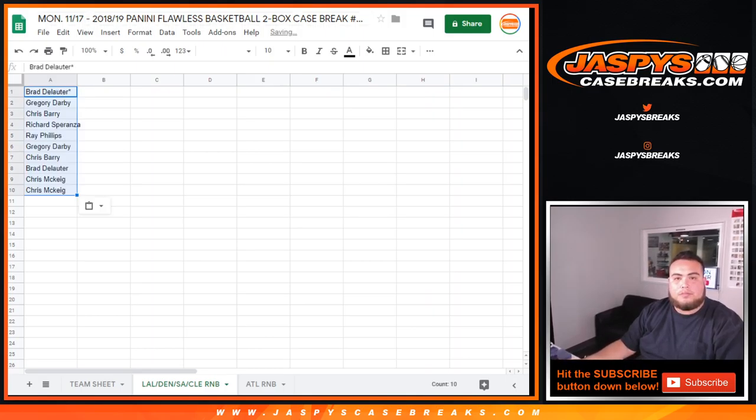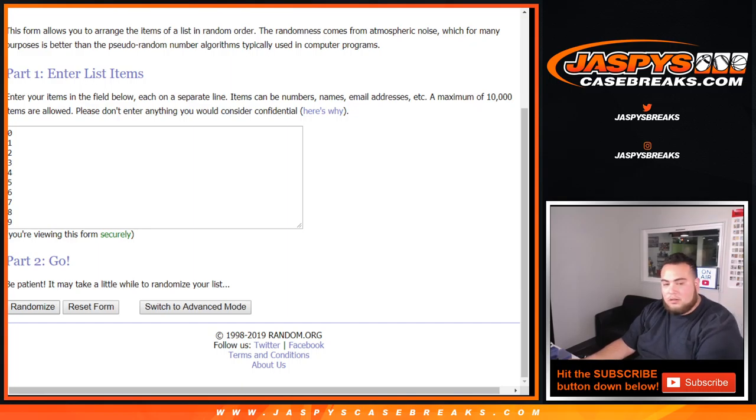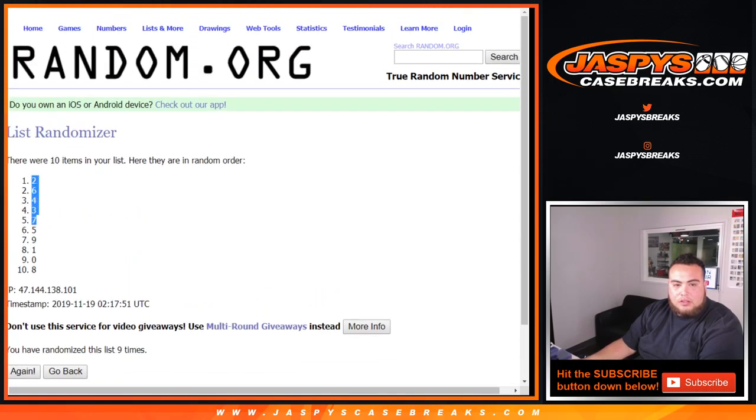Boom! Nine times on the numbers — one, two, three, four, five, six, seven, eight, and nine. Two down to eight.